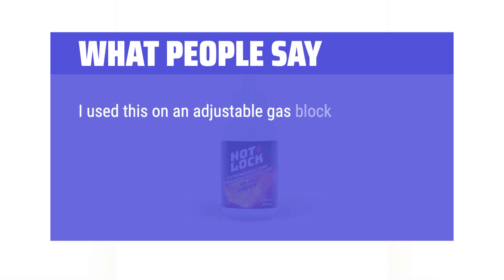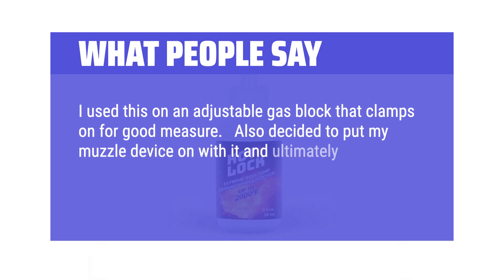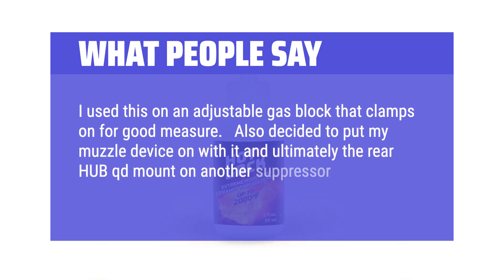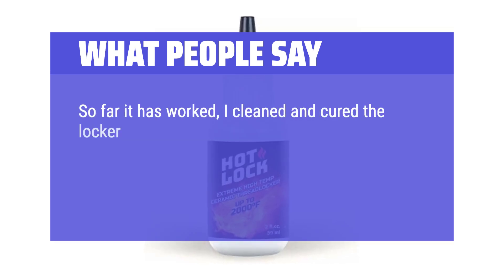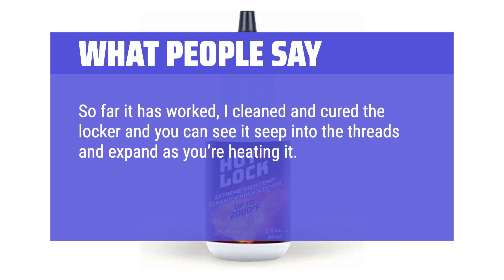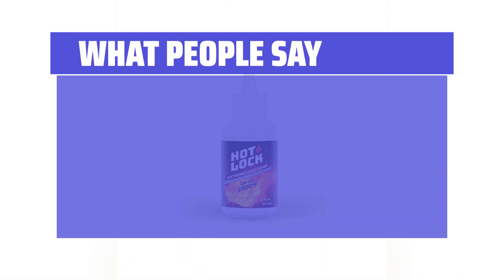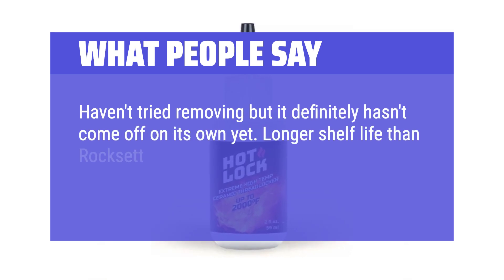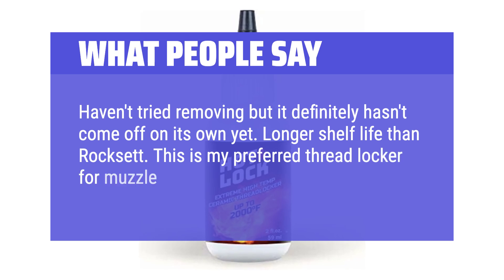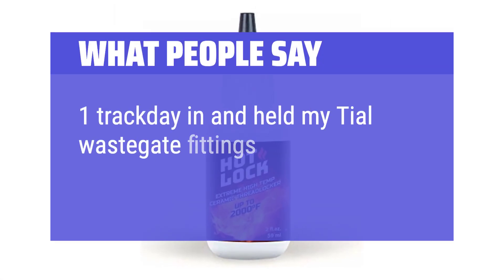What people say: I use this on an adjustable gas block that clamps on for good measure. I also put my muzzle device on with it and the rear hub QD mount on another suppressor that was sometimes coming loose. So far it has worked — I cleaned and cured the locker and you can see it seep into the threads and expand as you're heating it. The white residue cleans off with a nylon brush. Haven't tried removing it but it definitely hasn't come off on its own yet. Longer shelf life than Rocksett. This is my preferred thread locker for muzzle devices. One track day in and it held my tial wastegate fittings in.